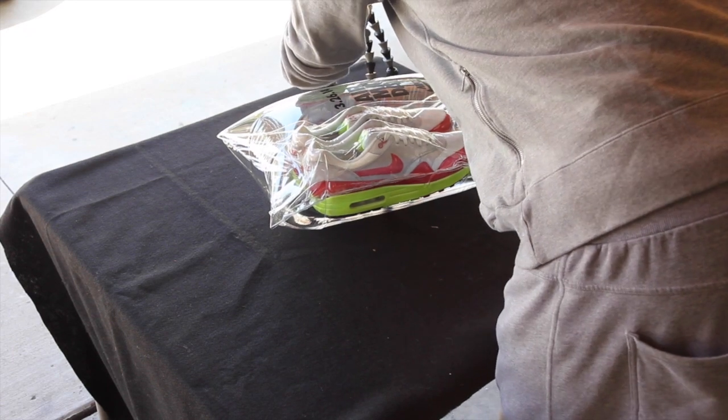Hey guys, what's up? I got another crazy package in the mail today. It's Air Max Day, so I just want to do a quick video of opening the package because I don't know how to open it yet — I want you guys to see me struggle. I have a camera set up already, so just pardon me for a second while I get all this set up.